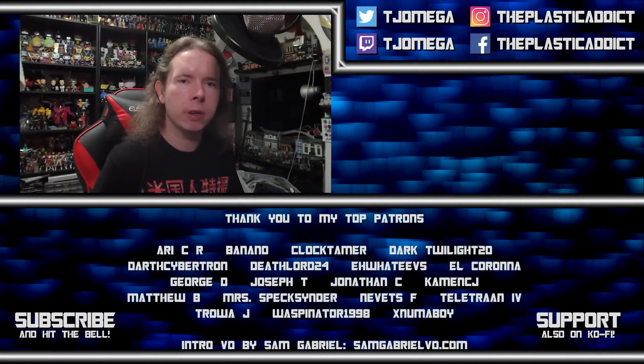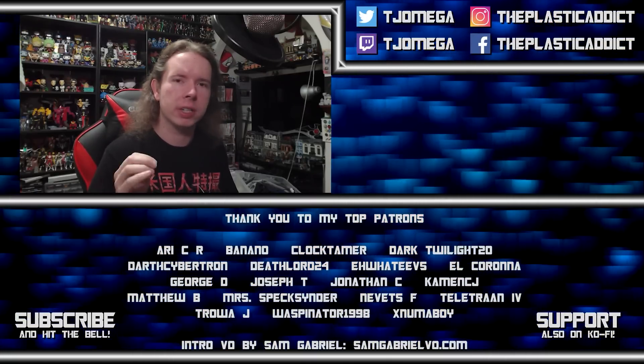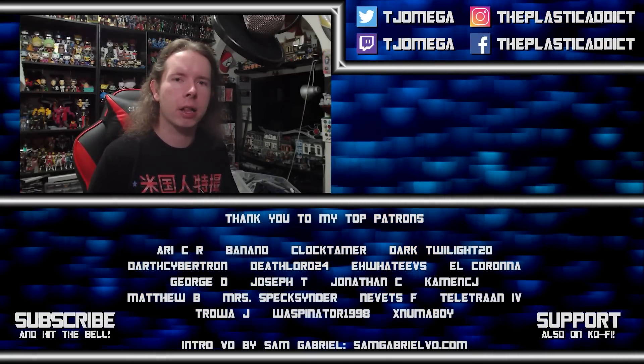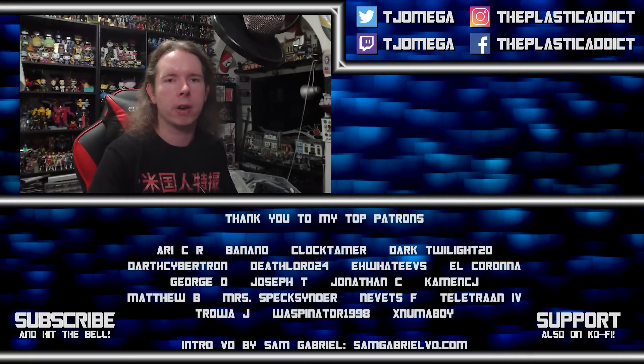Thank you again for watching, thank you again for supporting, and I will see you next time. I am facing the most powerful enemy any YouTuber can face — the algorithm — and I need your help to defeat it. Hit the like button, hit the subscribe button, hit the notification bell, and leave a comment. Every time you do, we attack that algorithm and drive it back until it can no longer defeat this channel. Thank you very much.